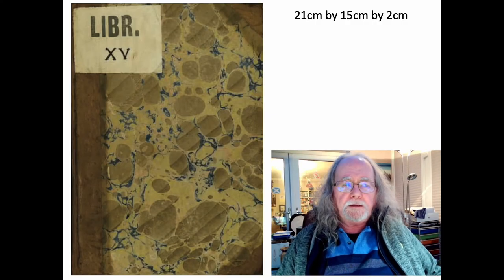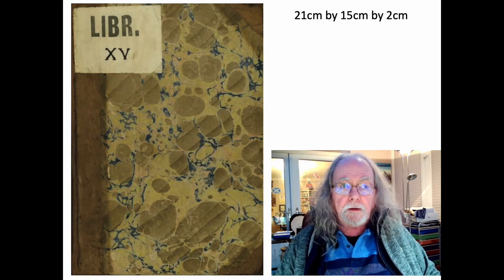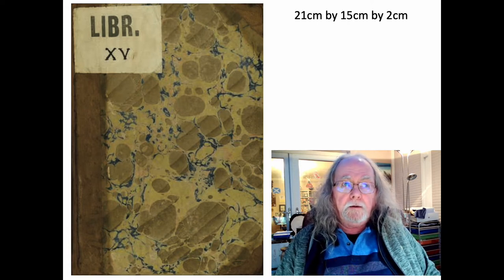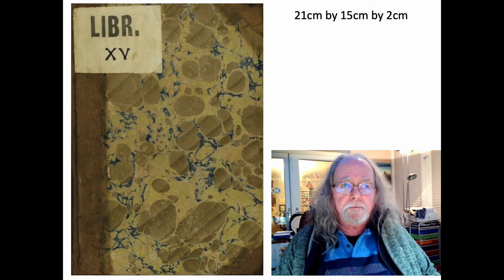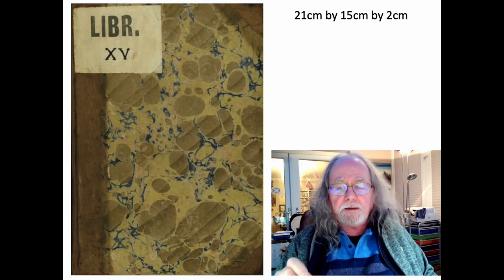This is the book — that's what it looks like. It's a real book, and you can see I put a ruler along it to measure the length when I was there. This is what it actually measures: 21cm by 15 by 2. It's not a big book, but it's very tightly bound, which makes it quite difficult to actually read the writing.